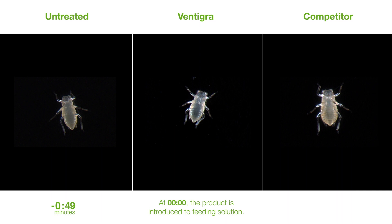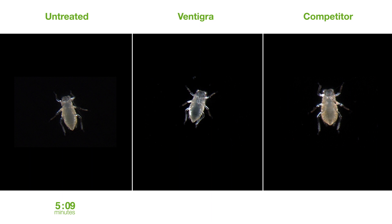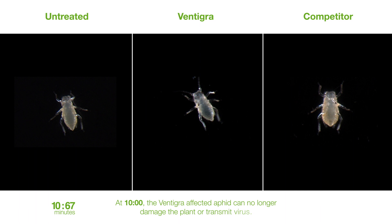At 10 minutes, the Ventigra-affected aphid can no longer damage the plant or transmit virus. At 15 minutes, the aphid has fallen from the leaf due to disorientation.